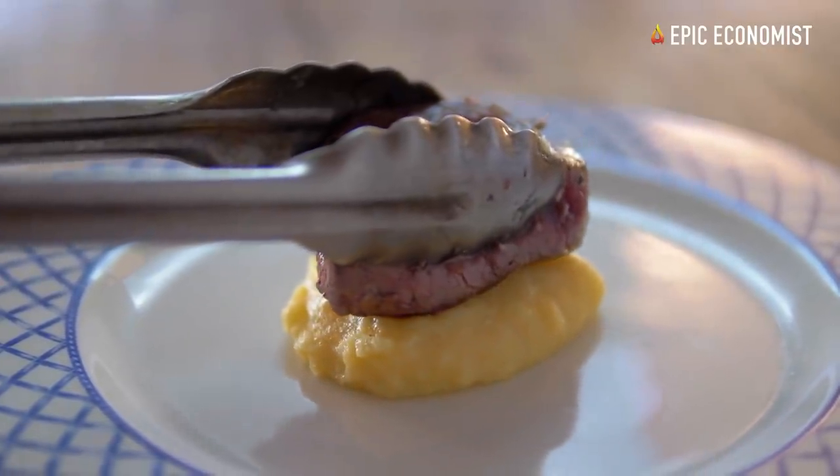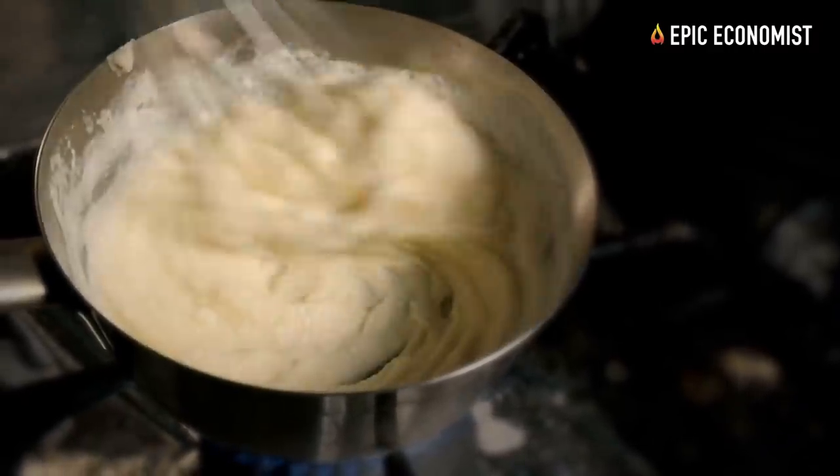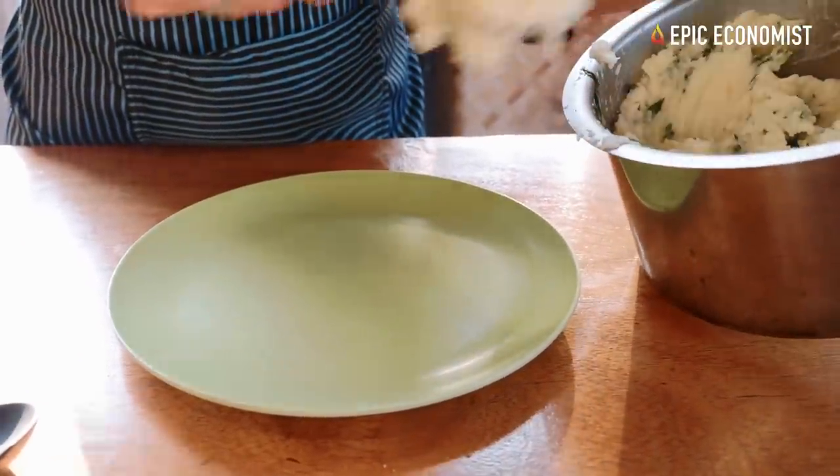You can find a 5.44-pound container of instant potatoes for less than $30 online, and with this container you can get 145 servings, with each serving providing about 70 calories.